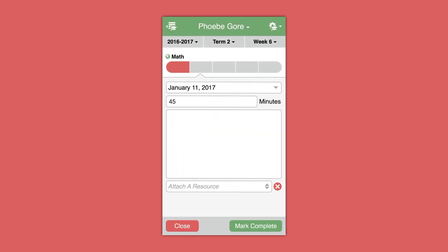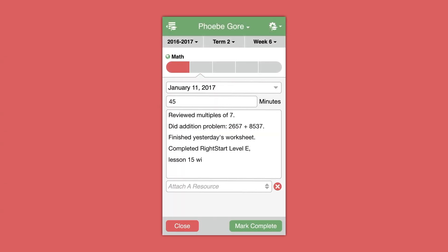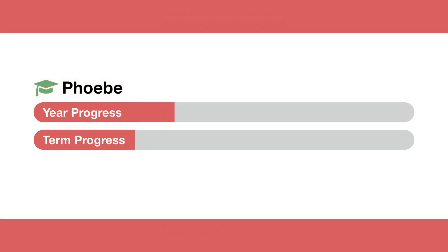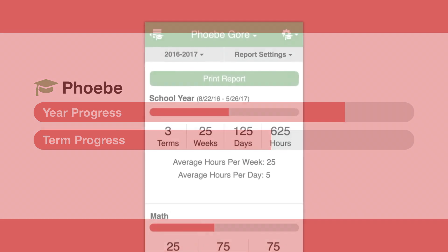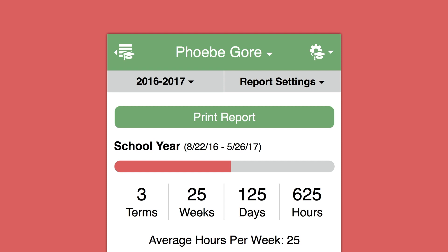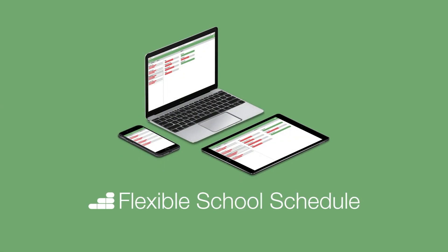Flexible School Schedule is about recording what you actually did, when you did it, and how long it took you to do it. Progress bars provide an overview of each child's advancement. Beautifully formatted, customizable, and printable reports keep your records up to date and assist you with fulfilling state requirements. Flexible School Schedule works with your life, not against it.